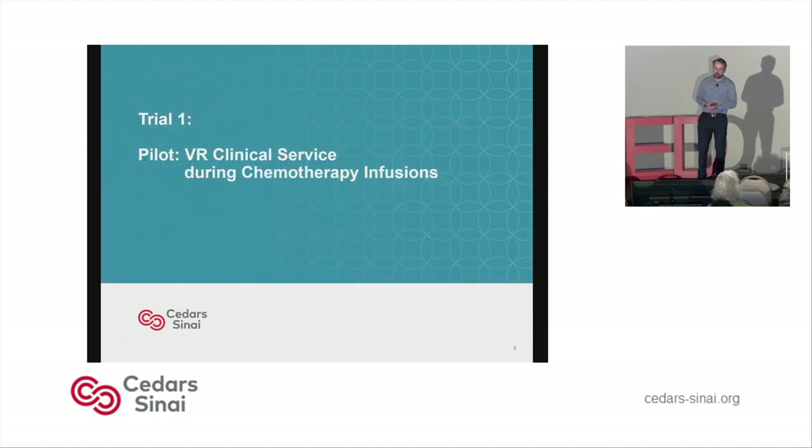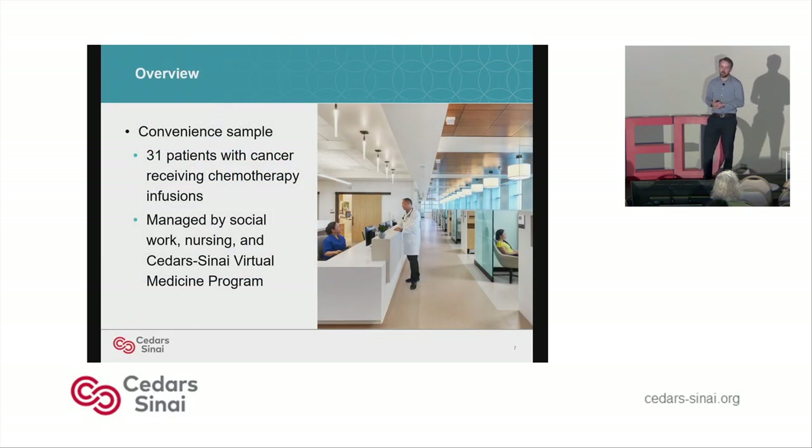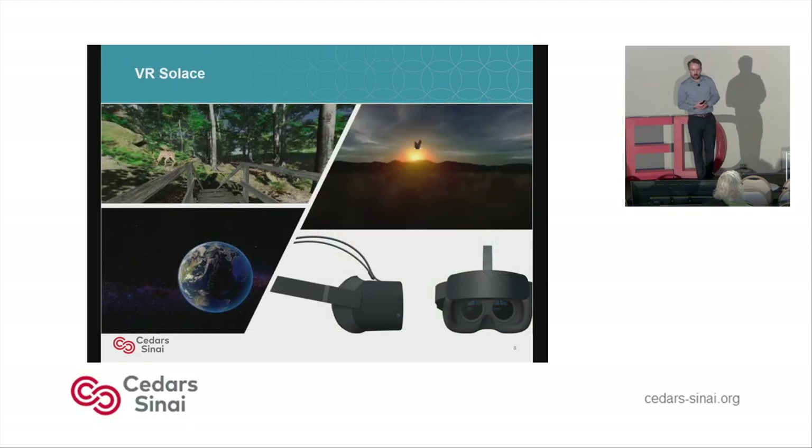My pilot focused on anxiety and the overall patient experience in the infusion center. It was a convenient sample — 31 patients overall were given the opportunity to use the virtual reality headsets. This work was done in collaboration with social work, nursing, and the Cedars-Sinai virtual medicine program. The program we used was called VR Solace, programmed here at Cedars-Sinai by Dr. Omer Luron. There are a total of eight scenes patients could choose from — the forest, outer space, and a desert are three examples.